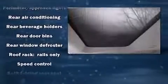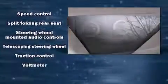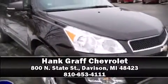Four-wheel disc brakes with ABS. With electronic stability control supplementing mechanical systems, you'll maintain precise command of the roadway. Are you ready to experience this vehicle for yourself? Call now and schedule a test drive.